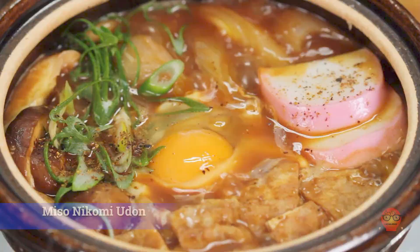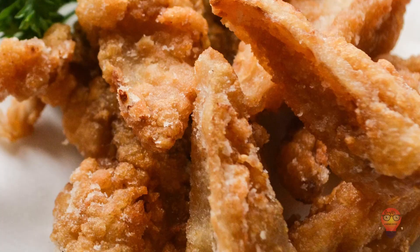3. Tebasaki, deep-fried chicken wings. I mean, you can't go wrong with chicken wings, especially if you fry them.